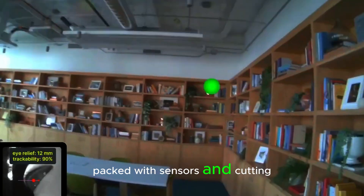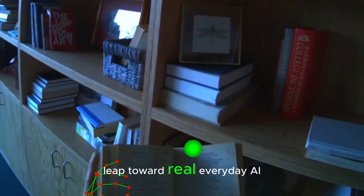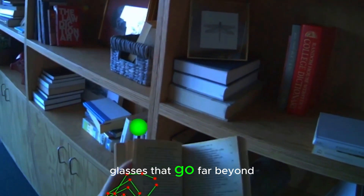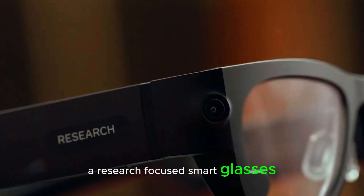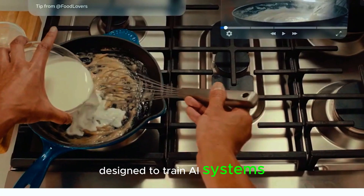Packed with sensors and cutting-edge tech, this could be a massive leap toward real, everyday AR glasses that go far beyond anything we have today. Let's rewind a bit. Back in 2020, Meta introduced Project Aria, a research-focused smart glasses prototype designed to train AI systems.